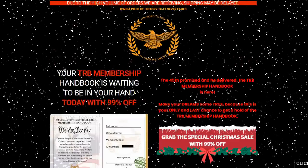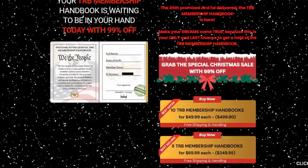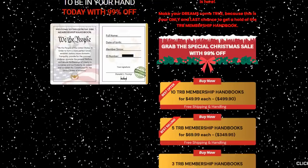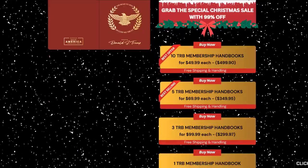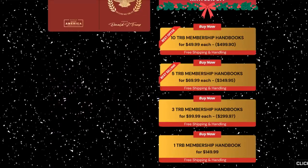Hi guys, my name is Benjamin, and if you are interested in the TRB Handbook Membership, today in this honest TRB Handbook Membership review I'll tell you everything you need to know before purchasing it. I also have some very important alerts for you about the TRB Handbook Membership.